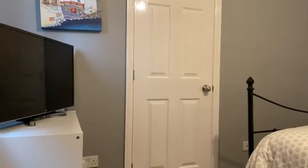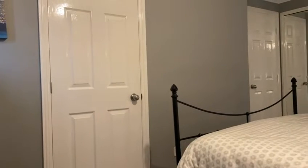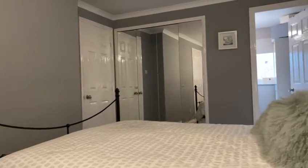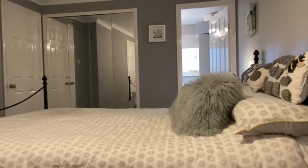Here we are in the master bedroom — a fabulous master bedroom suite. An excellent sized double bedroom with a range of fitted wardrobes. There's a recently fitted ensuite shower room and the added bonus is the walk-in dressing room.